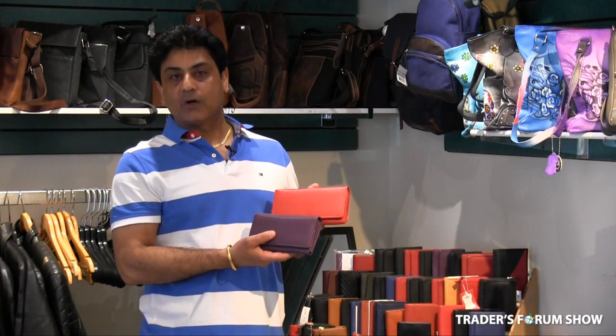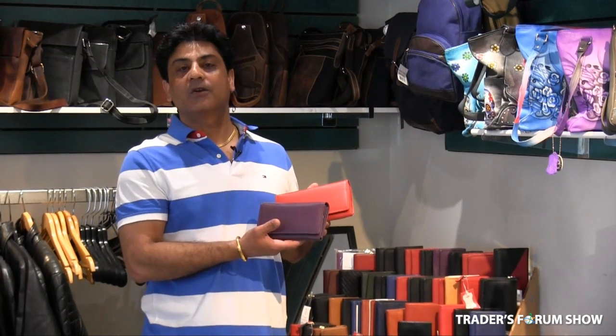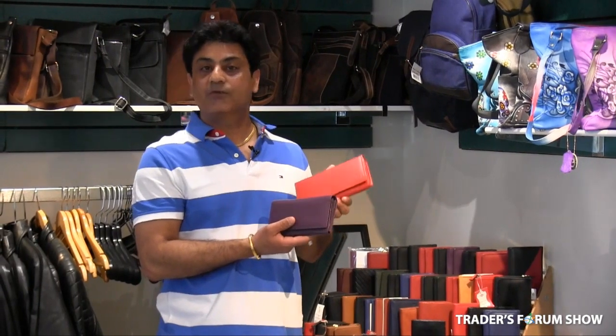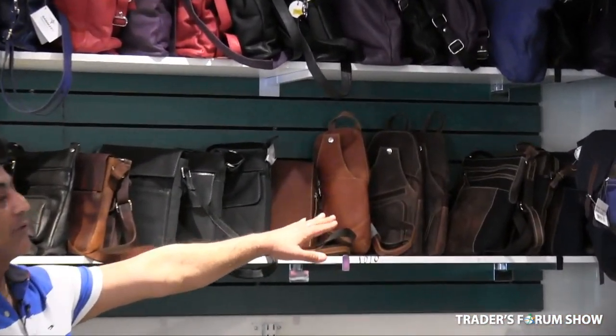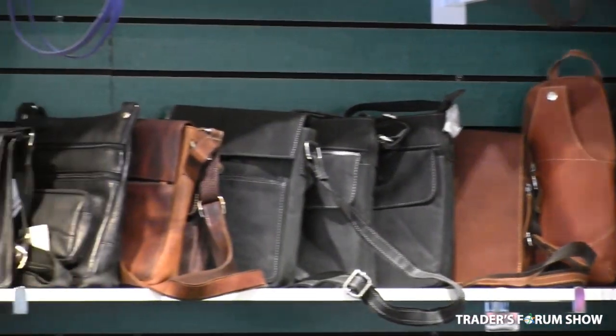Ladies' wallets come in many colors — red, blue, black, purple — with a price range of $10 to $14. We have many designs that can hold 40, 30, or 25 cards depending on the customer's needs. For the men's bags section, we have a wide range with prices starting from $25 to $35, in many different colors.